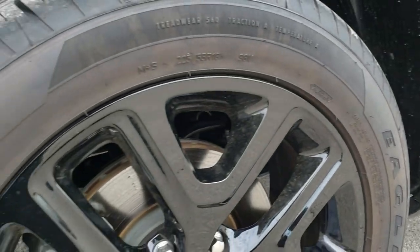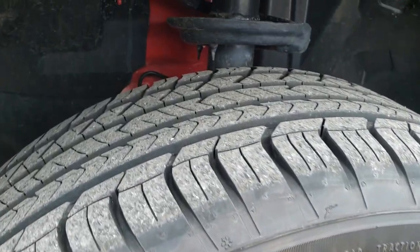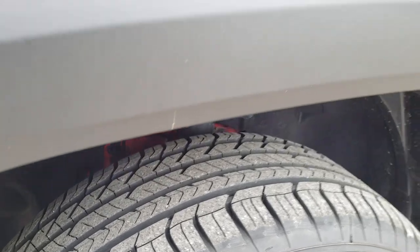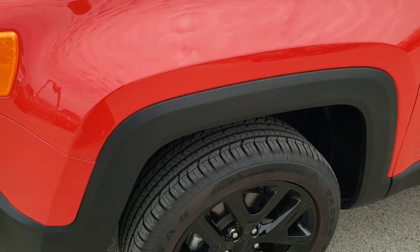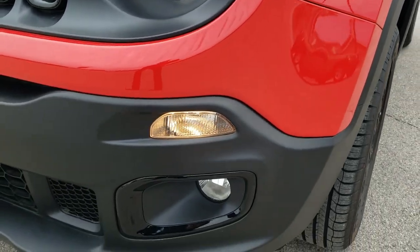Goodyear Eagle Sport 225/55 R18 tires with the 18-inch painted black alloy rims, part of that Altitude package. These tires have just about all tread left — 99.9%. This vehicle only has 779 miles on it.